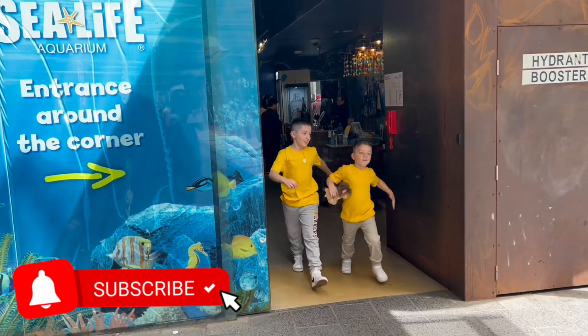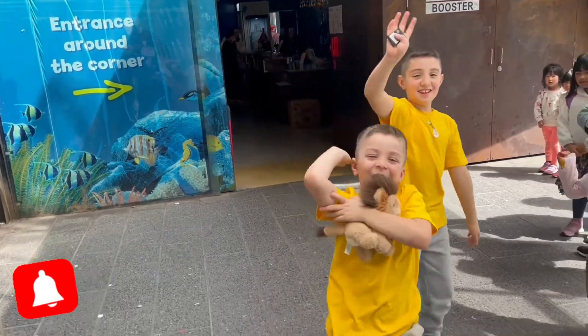Don't forget to hit the like button and subscribe so we know you love us!